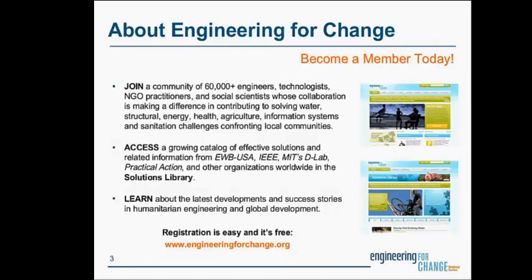If you're interested in joining E4C and participating in this group, membership gives you free access to a growing inventory of field-tested solutions and related information from all the members of their coalition, which includes professional societies, academic supporters, international development agencies such as USAID, as well as NGOs such as Engineers Without Borders and Practical Action. You can register on their website at engineeringforchange.org.